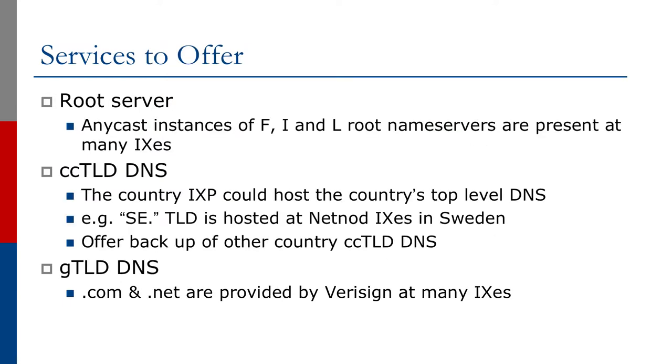Other services include a root name server, and anycast instances of many of the root name servers are now present at many Exchange Points around the world. As we improve the resiliency of the DNS system, it's quite common for Exchange Points to host one or two root name servers today. Quite often we see the country top-level domain DNS at Exchange Points as well.